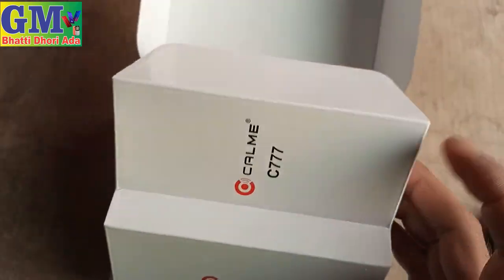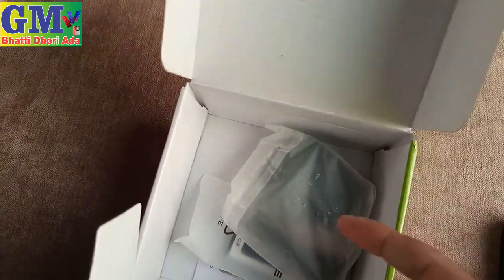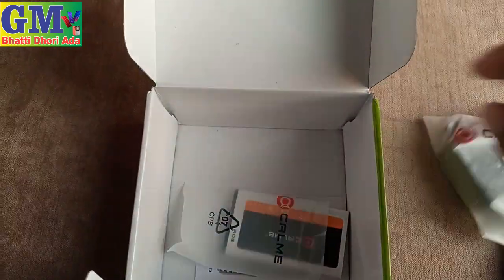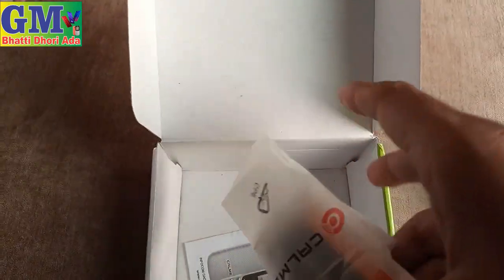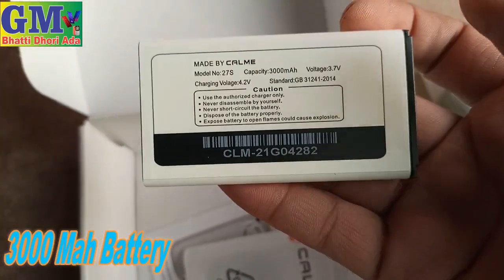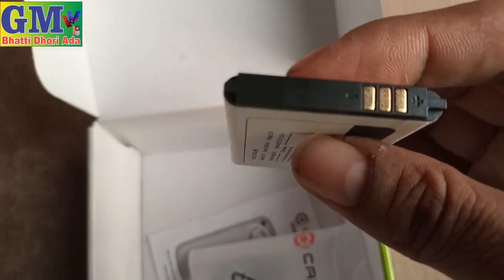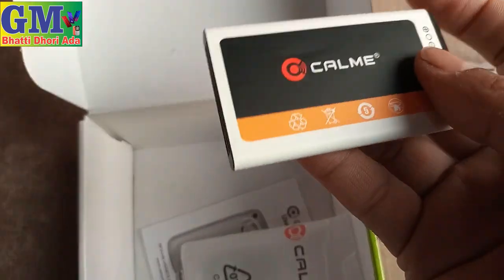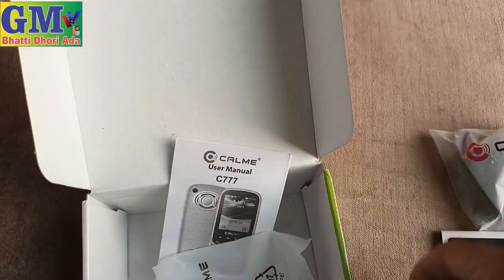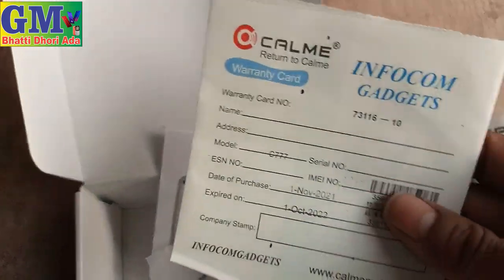Now we have the box open. Let's show the accessories and battery. This is a charger. This is the 3000mAh battery. Here you can see the 3000mAh battery. This is the user manual copy. This is the warranty card starting 1 November 2021.